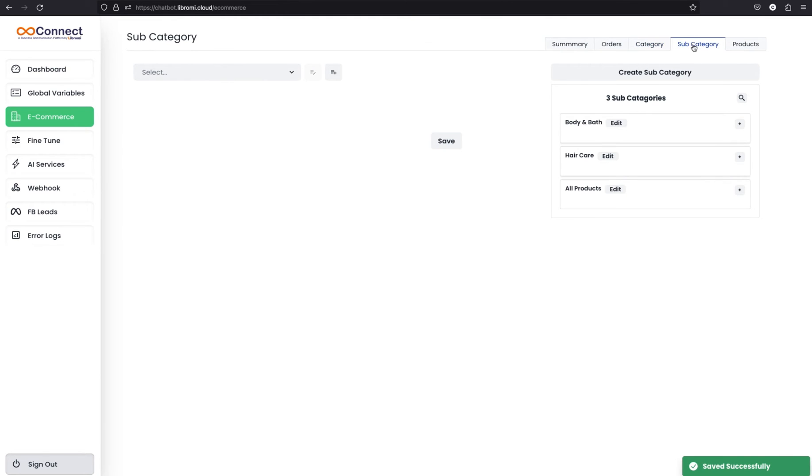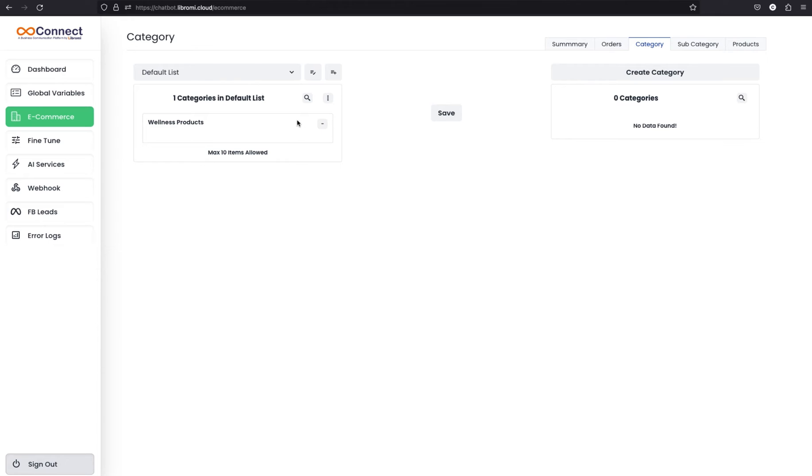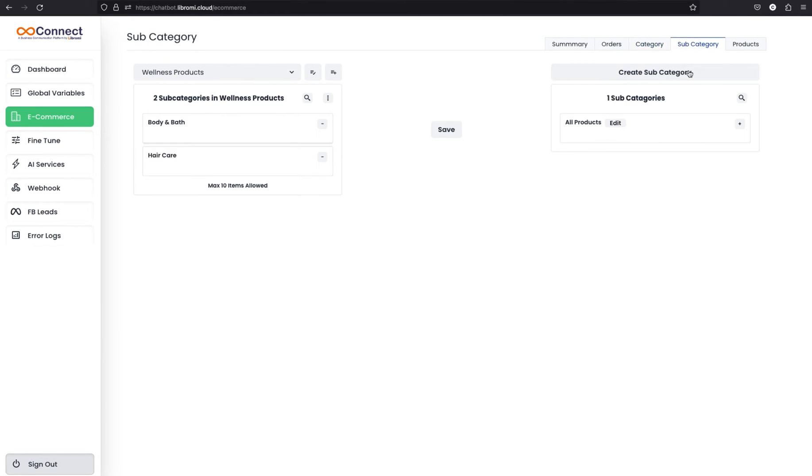Navigate to the subcategory section where you can see all the sets available as subcategories. Select the wellness products category and assign these subcategories — body and bath and hair care — under wellness products, then save. The hierarchy is: first there is a list named default list, then a category named wellness products, and then subcategories under wellness products which are body and bath and hair care.